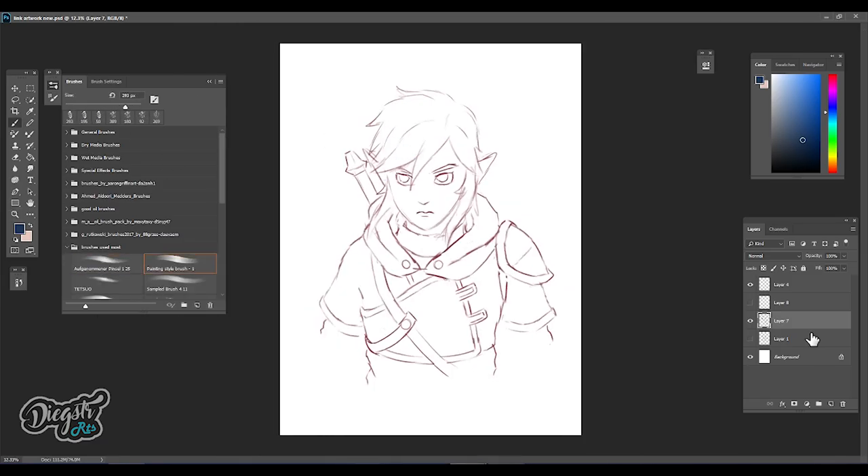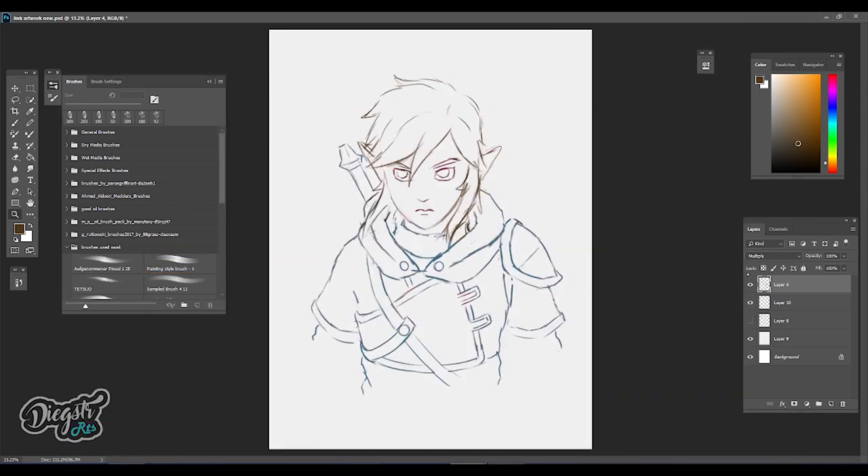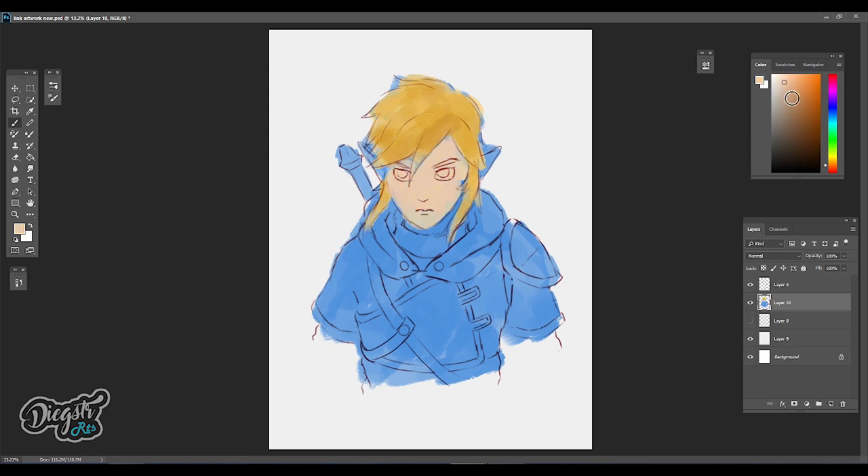So what you're seeing right now is actually a study. Nothing too special — it's just me trying to find out what works and what doesn't. Testing out some brushes, testing out color variations and stuff like that. So it's basically just a study.